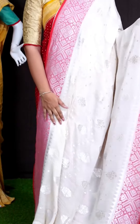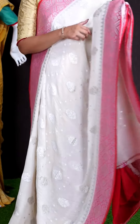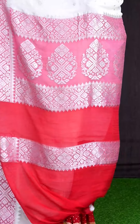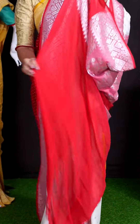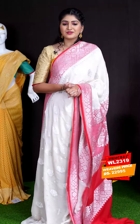Here we can see another pretty saree of beige with peach color combination. On body, we got all over silver zeri small and big designer booties. For border, we got peach color geometrical designer border. For pallu, we got peach color designer pallu. For this saree, we got light red color plain blouse with border. This beautiful saree item code is WL2319 and the price is ₹22,995.